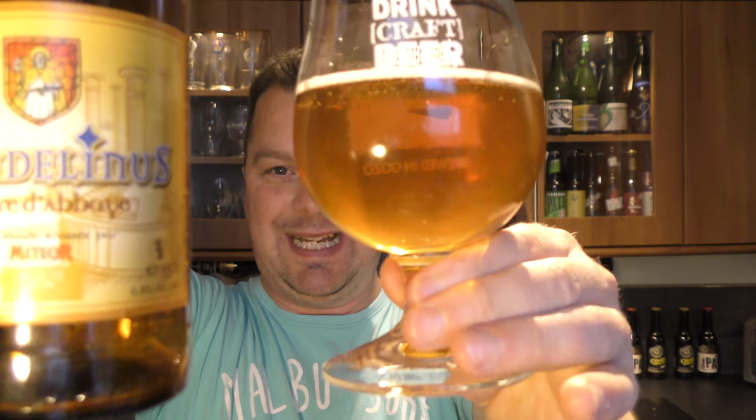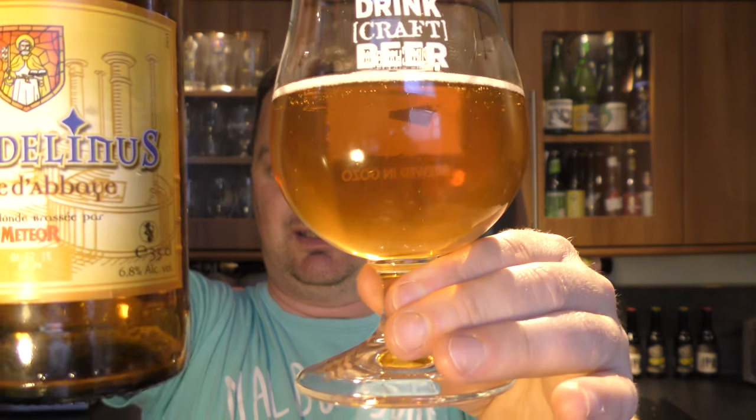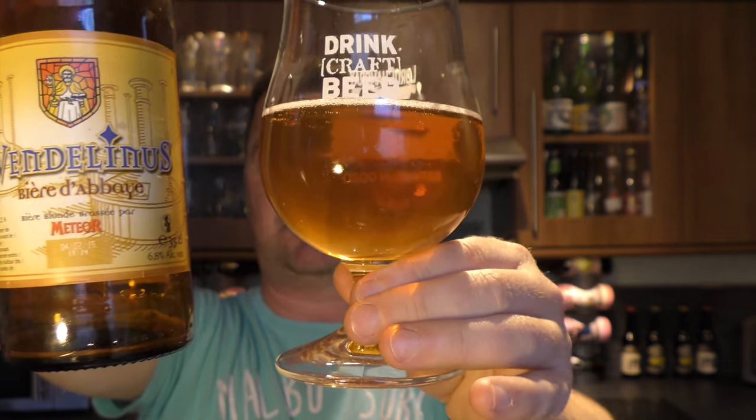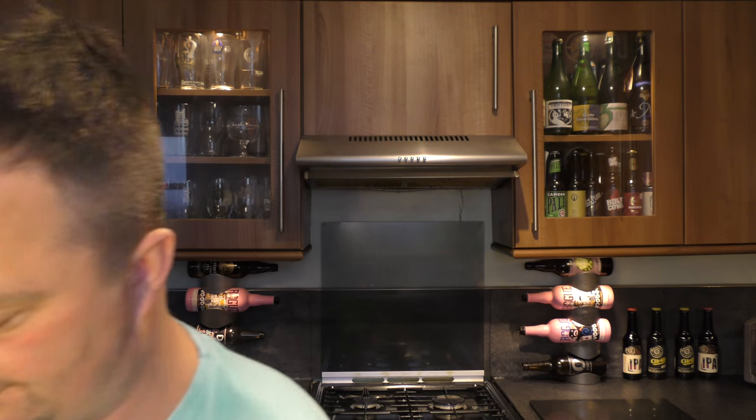That's a look at the Wendelinus Bière d'Abbaye by Brasserie Meteor — an Abbey beer from France. It's nice. I'm going to give this beer an 8 out of 10. I like that. 8 out of 10 from Real Old Craft Beer. Please put your comments in the comments box, subscribe to our daily beer reviews. Cheers!